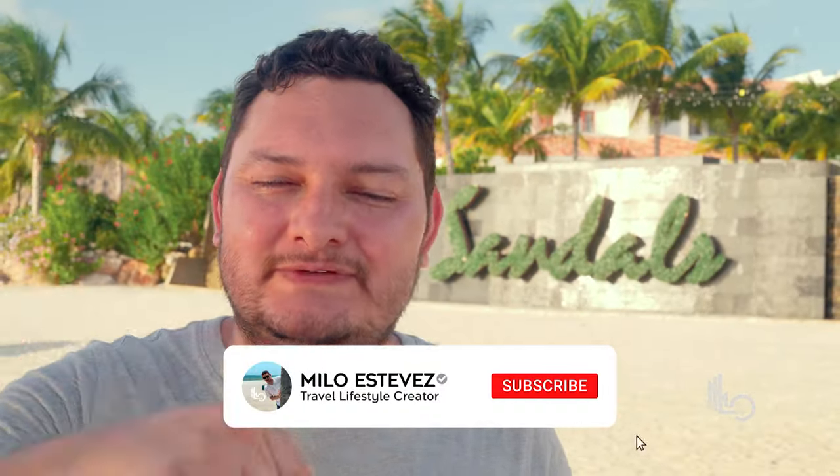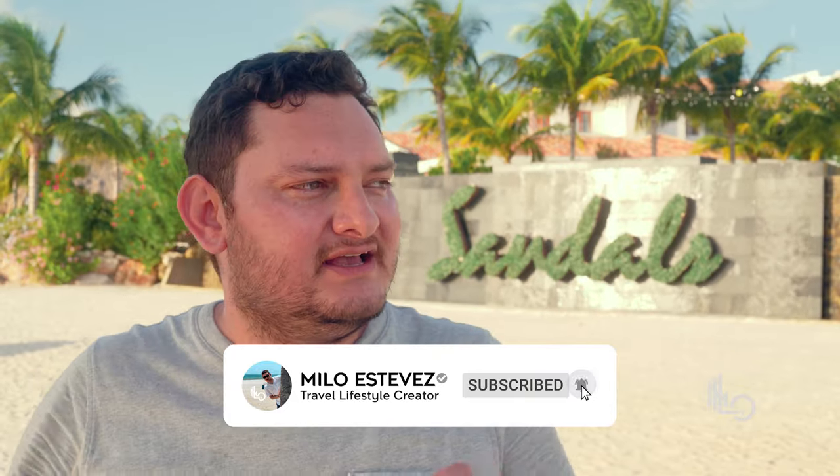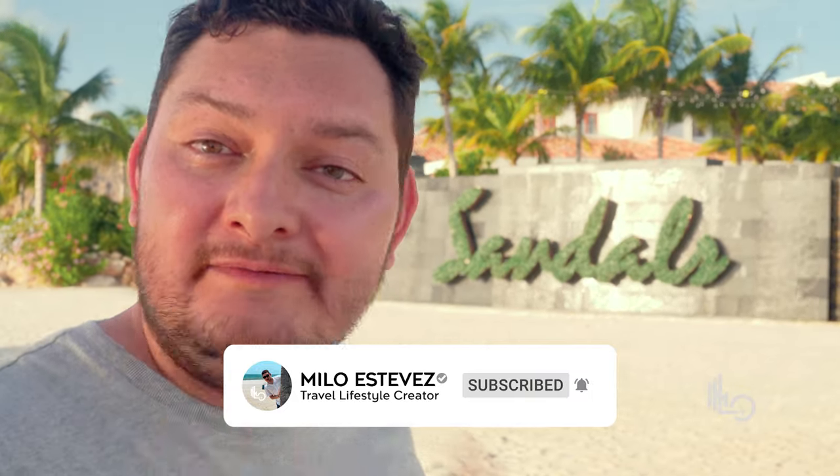If you enjoyed this video, make sure you hit the like button, and most importantly share it with your friends, family, or anyone thinking about traveling to Sandals Royal Curaçao. I'd like to wish all of you happy holidays. Don't forget to hit the subscribe button and activate the bell so you don't miss any of my upcoming travel videos. I'll see you guys in the next one!